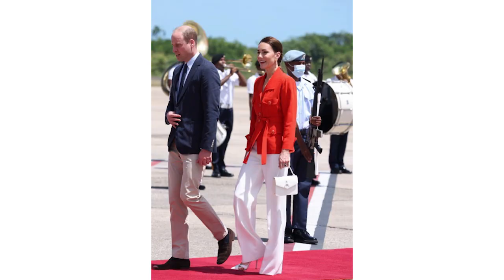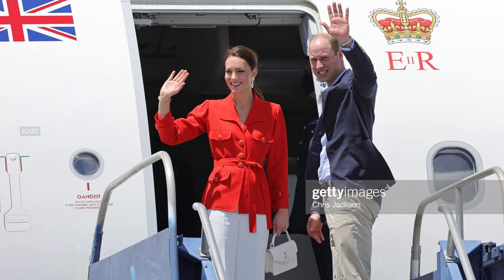The next day they headed to Jamaica. For departing Belize, Catherine went with a real surprise — she's been dipping into vintage, and she wore a vintage red belt jacket that she apparently got in college, a Saint Laurent jacket. She paired it with white pants and white Aquazura shoes. It had a Caribbean high-street feel. I really loved the look — it really flattered her. She also had a small white Mulberry London bag.